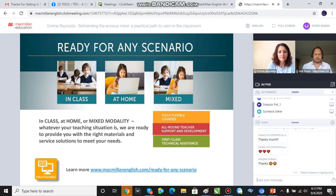So first of all we've got the fully flexible courses. If you teach remotely or you want to add an online learning element to your face-to-face classes, we have enhanced and reconfigured our courses so that you're ready to teach them with any scenario.